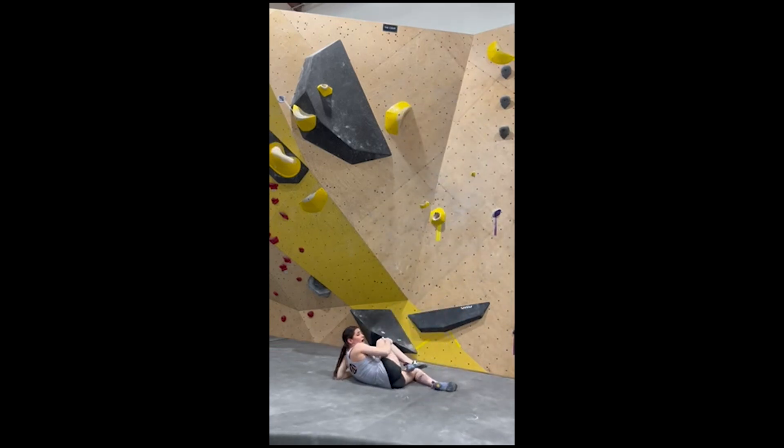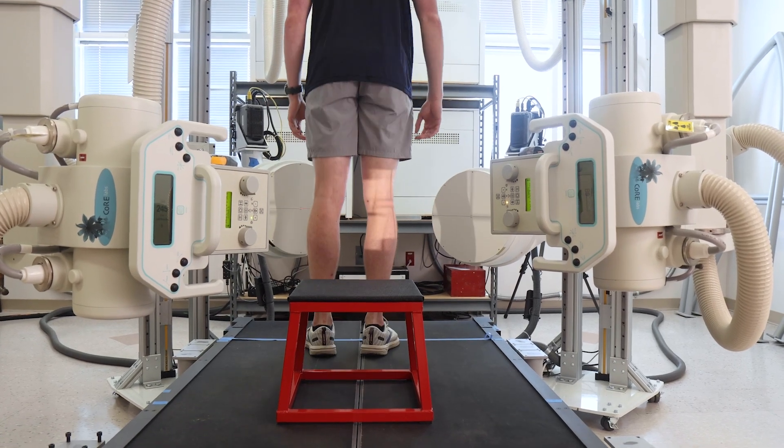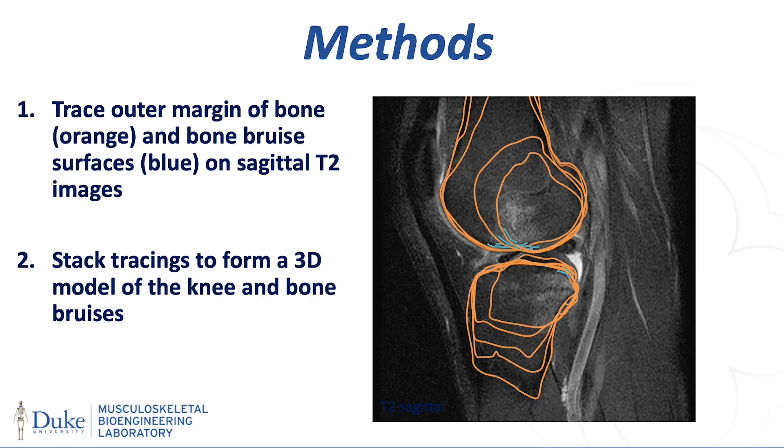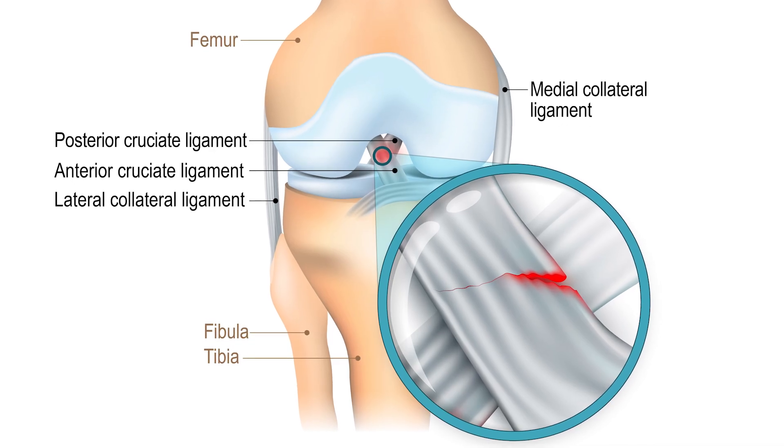ACL injury is far more common in girls than boys — some studies show up to eight times as common — which is why sex is one of the factors we're taking into account in the study. Our thought is that if you really want to prevent an ACL injury, you have to understand what's causing it. If you knew someone was at high risk, you might target them for additional training. We are hoping this information would be used to design more focused ACL injury prevention programs to make them more effective.